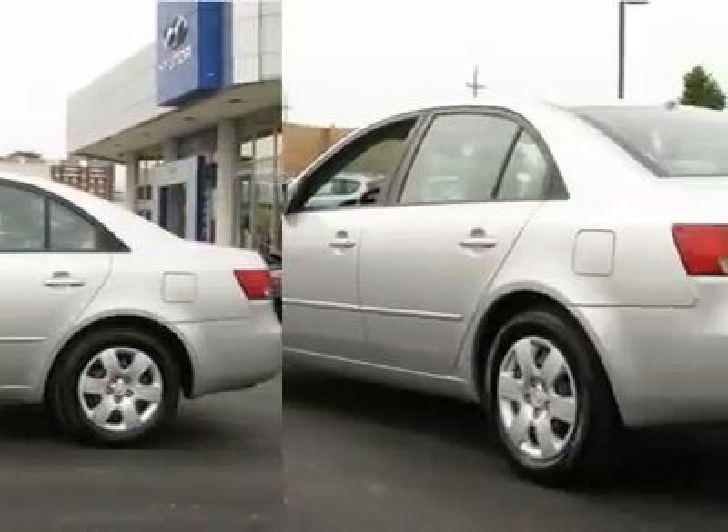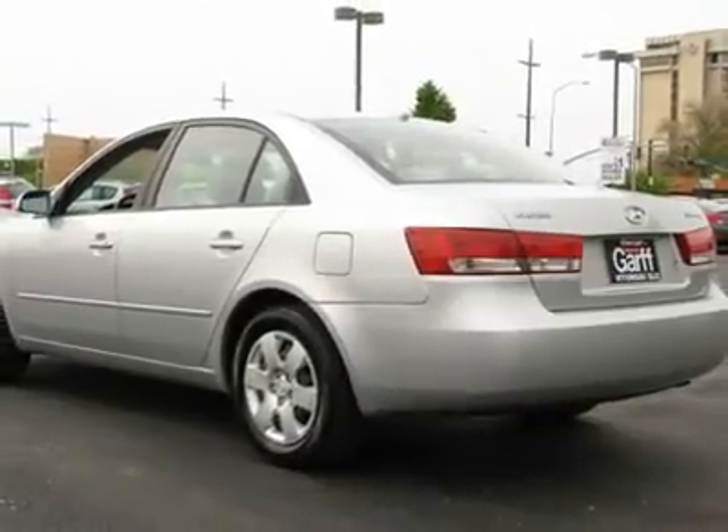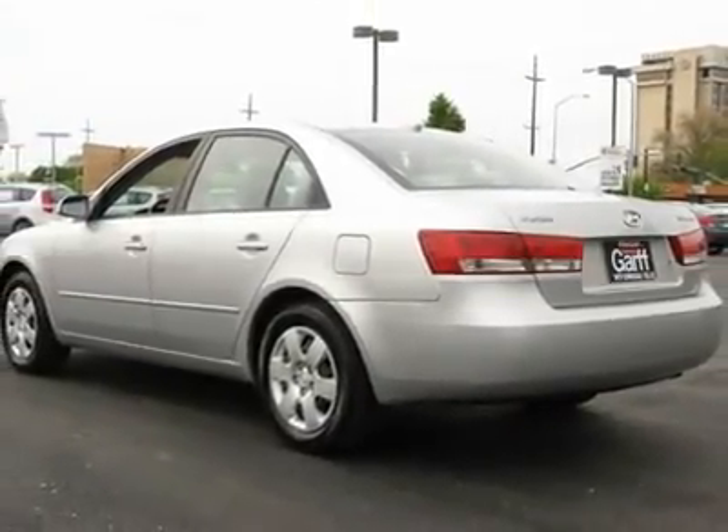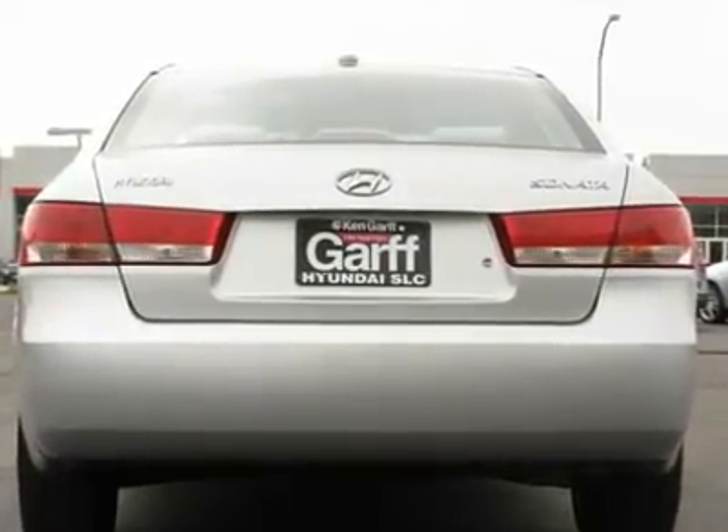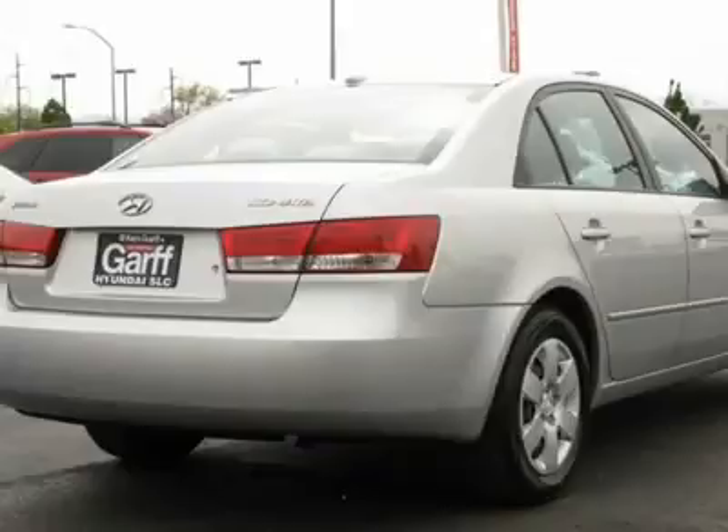New car test drive called it bigger, better equipped, more technologically advanced and sharper looking. With plenty of passenger room, you won't have to worry about being cramped when it's more than just you in the car.